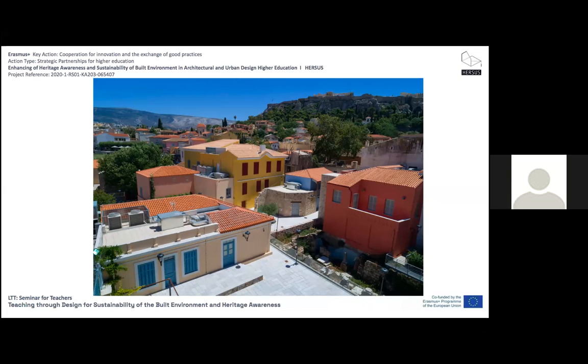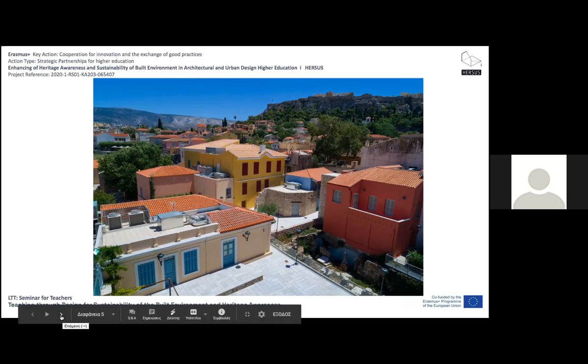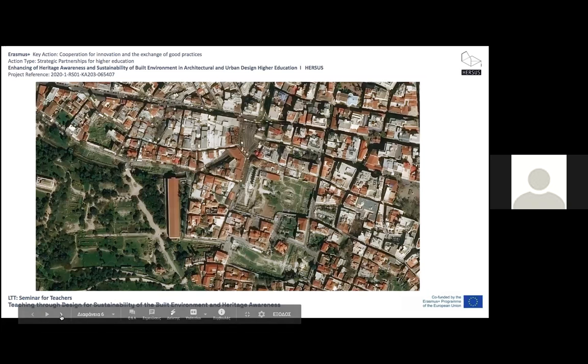Furthermore, historic preservation reinforces what Donovan Rypkema, a professor at the University of Pennsylvania on conservation issues, has defined as the five senses of quality communities: sense of place, sense of identity, sense of evolution, sense of ownership, and sense of community. Our case study promotes all five of these senses, and during its analysis we will be specifically referring to all of them.